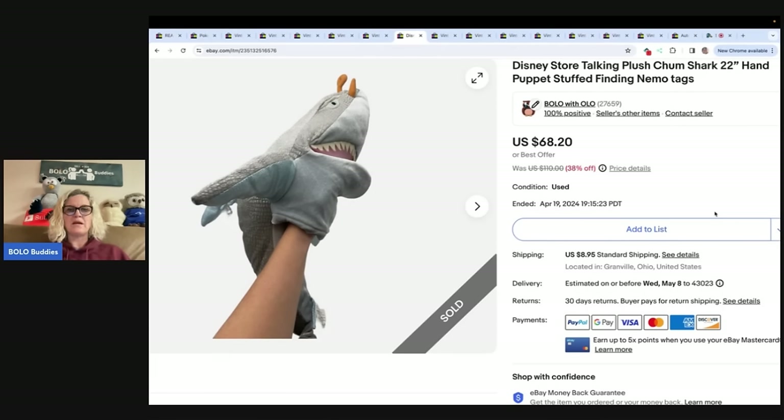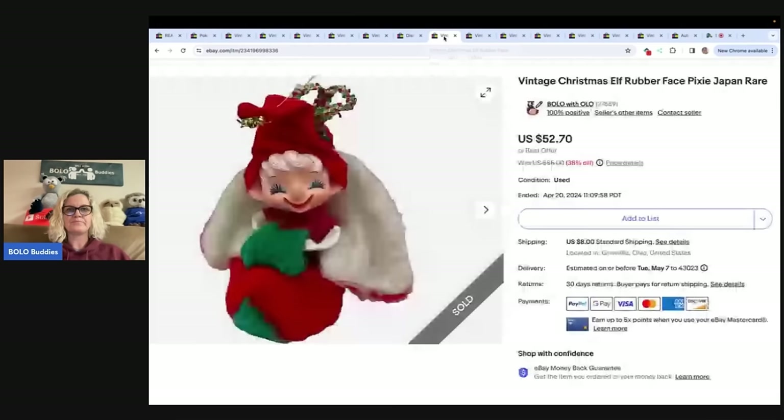There is a workaround to add a video to your listing directly from your phone — I've never tried it myself, but MacPack Reselling has a video that shows you how to do that workaround if you don't want to go through uploading to your computer first.